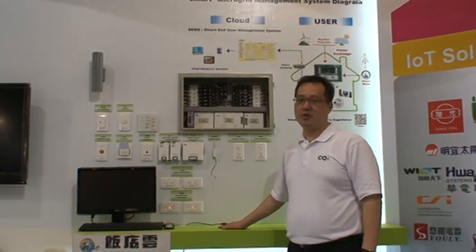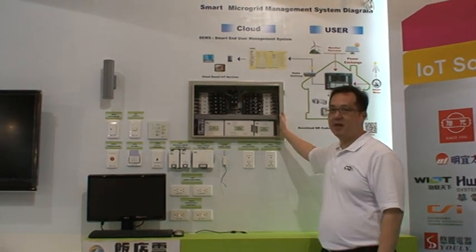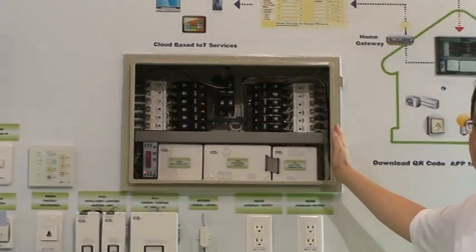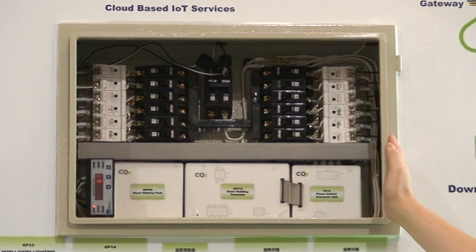Ladies and gentlemen, it's my pleasure to present to you the CQI Smart Energy Management System. As you can see, this is our newest product, the CQI Smart Energy Management Box. This product also won the 2012 Computex Best Choice Award.